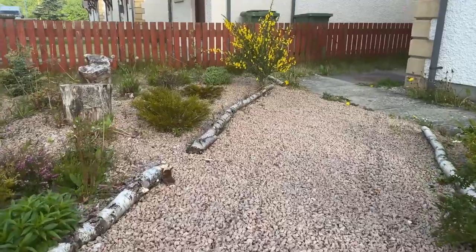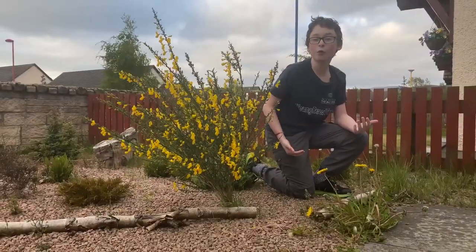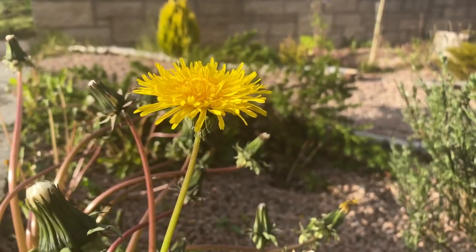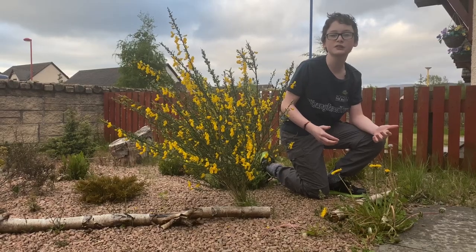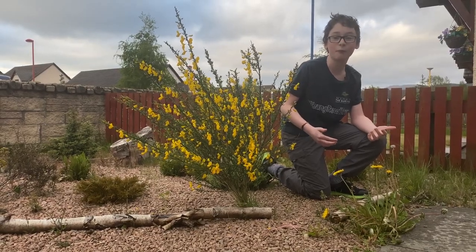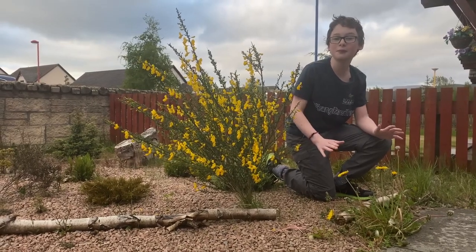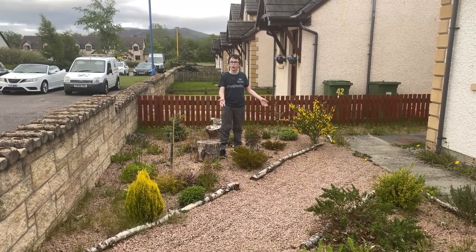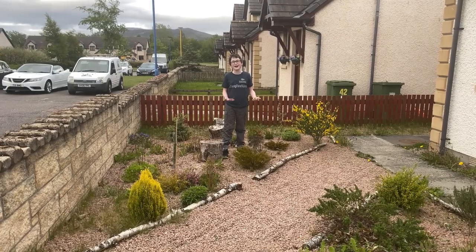We're now in the front garden where we've decided to let the dandelions and other things that people may call weeds grow wild. We've also added in some things like this broom. Dandelions are really important for insects, as these are one of the first flowers to come out for pollinators to take from, and we've clearly seen this because normally they're swarmed with bumblebees and honeybees. We have carved out this path using birch logs, which is a great way to show that you can have messy and neat in the same area.